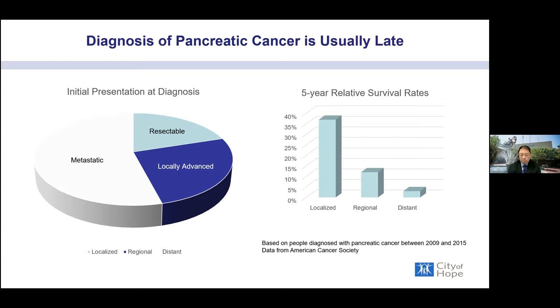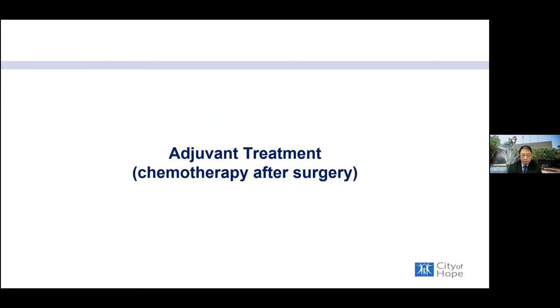Unfortunately, over 50 percent of cases are diagnosed at the metastatic stage, and only about 20 percent are truly resectable. We really need to diagnose pancreatic cancer in earlier stages to get more patients into the resectable category, which will have a significant impact on survival.